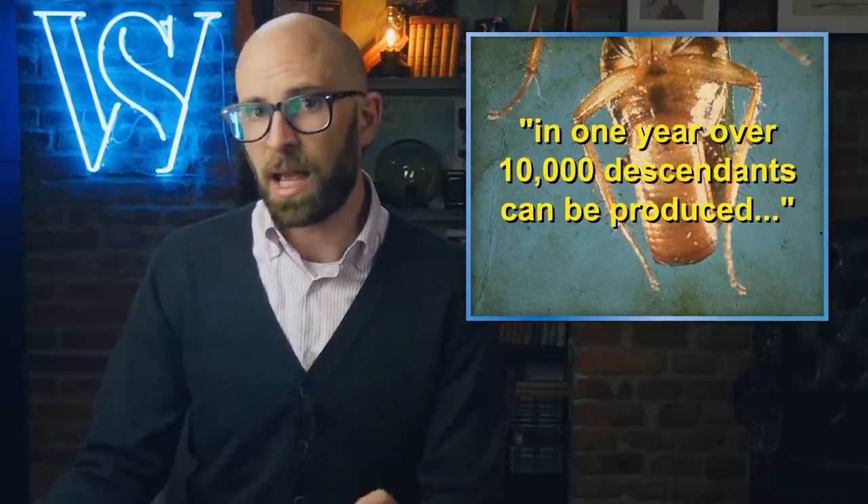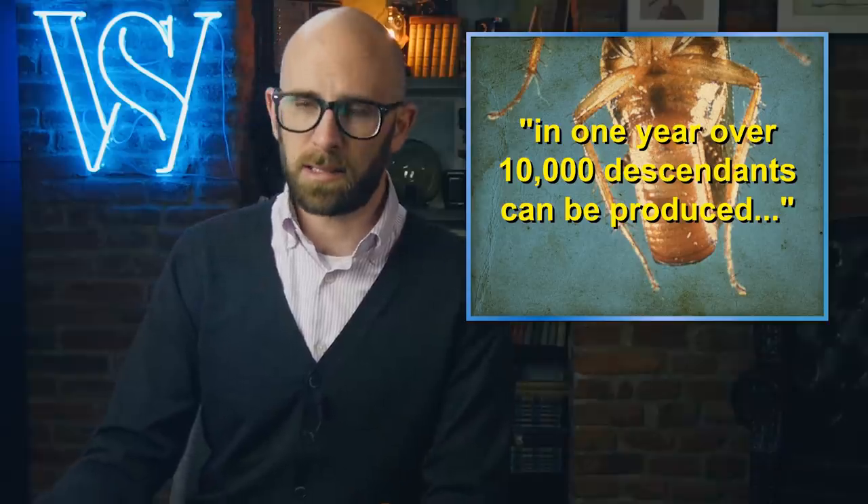Females of the Germanica species hold onto their egg cases for far longer than American Cockroaches, and only drop them within 24 hours of the eggs hatching. Additionally, each case holds anywhere from 30 to 48 eggs at a time. A single female can produce over 200 eggs within her lifetime, and according to Penn State University's College of Agricultural Sciences, in one year over 10,000 descendants can be produced.